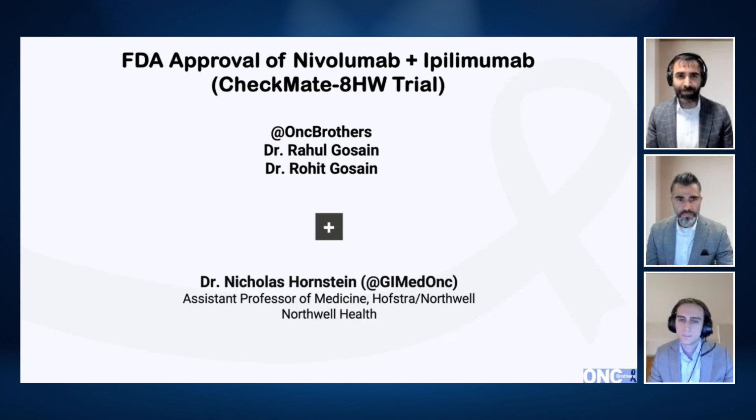To help us unpack this study and touch on key findings, we're joined by Dr. Nicholas Hornstein, a GI medical oncologist from Northwell Health. Nick, thanks for joining us. Thanks so much for having me. Excited to discuss what is a very impactful approval and study.